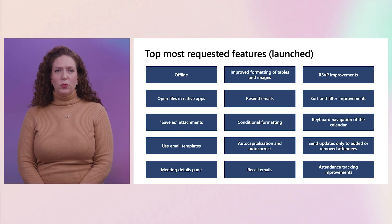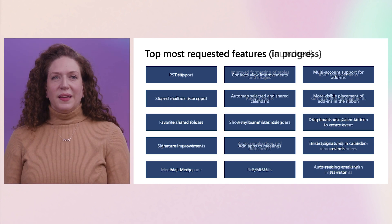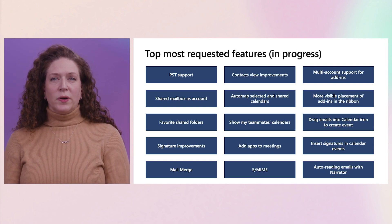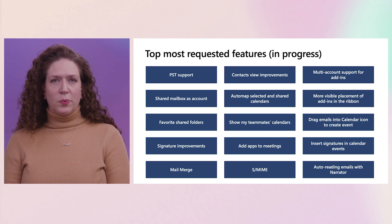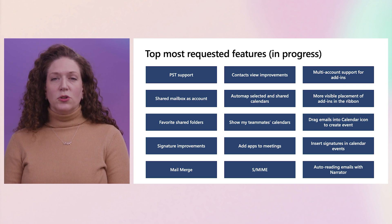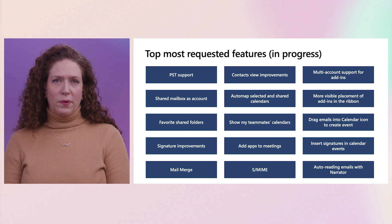These are just a few of the top features that are available now, ranging from foundational investments like offline to specific needs around conditional formatting and attendance tracking improvements for meetings. And here's a sampling of capabilities that are in progress, again ranging from large investments like PST support to specific needs like show my teammates' calendars and auto-reading emails with Narrator.